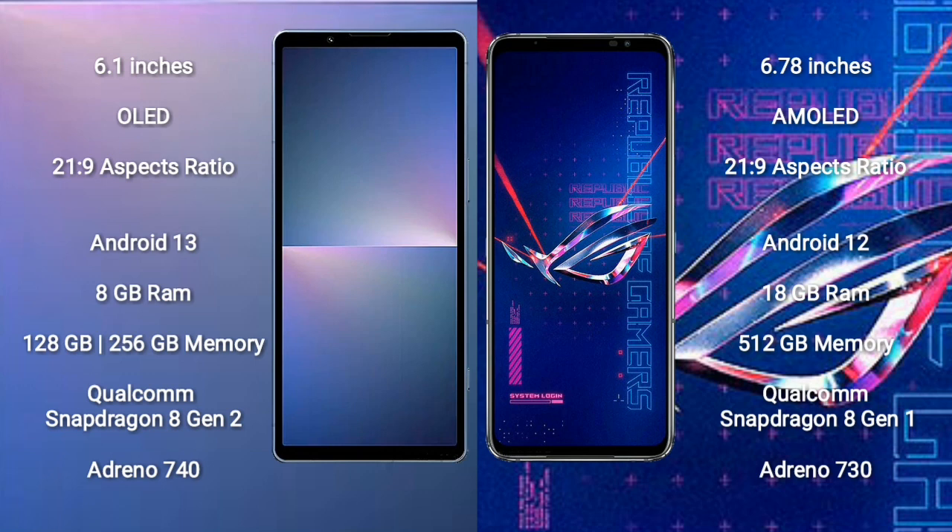Sony Xperia 5 Mark 5 runs on Android 13. ASUS ROG Phone 6 Pro runs on Android 12. Sony Xperia 5 Mark 5 comes with 8GB RAM and 128GB to 256GB internal storage, Qualcomm Snapdragon 8 Gen 2 processor and GPU Adreno 740.